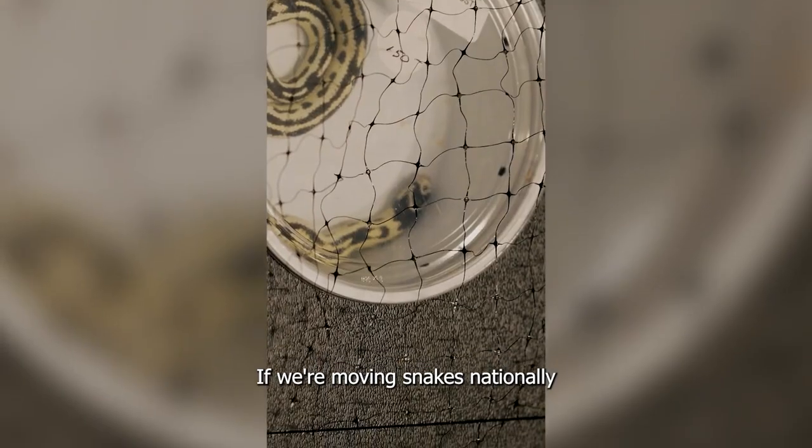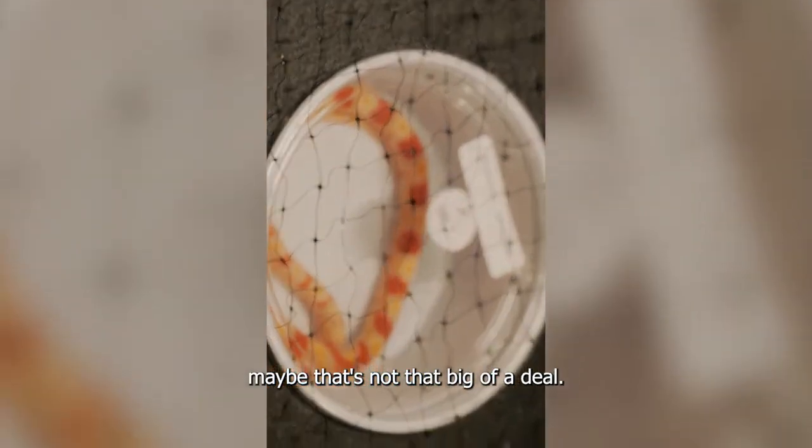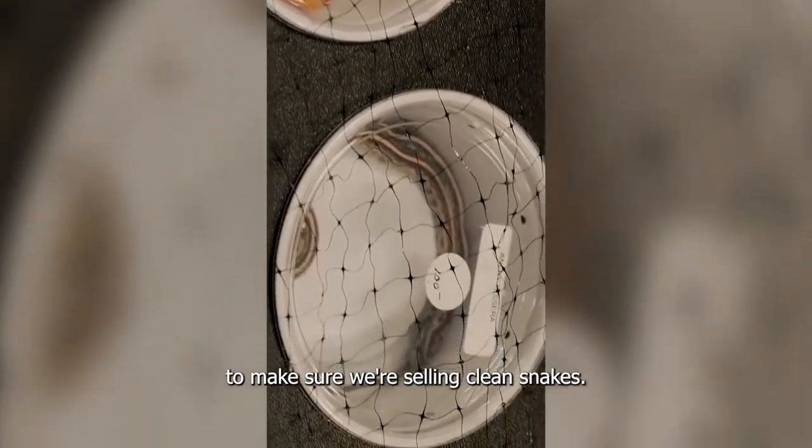If we're moving snakes nationally and internationally from Florida, maybe we could have biosecurity measures to make sure we're selling clean snakes.